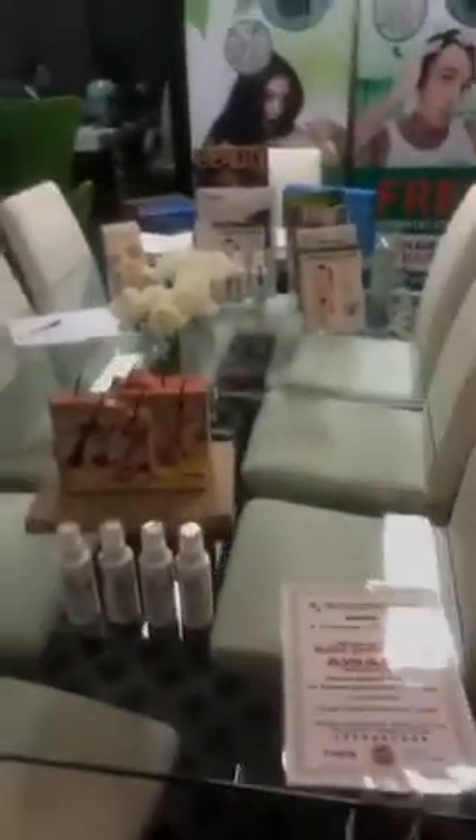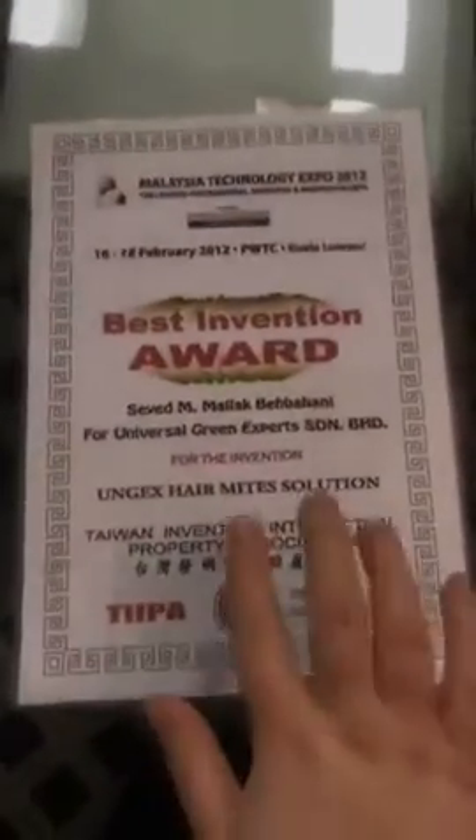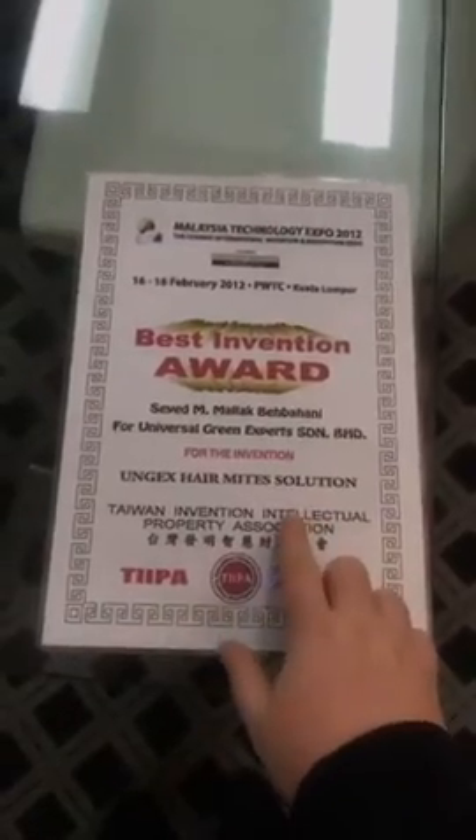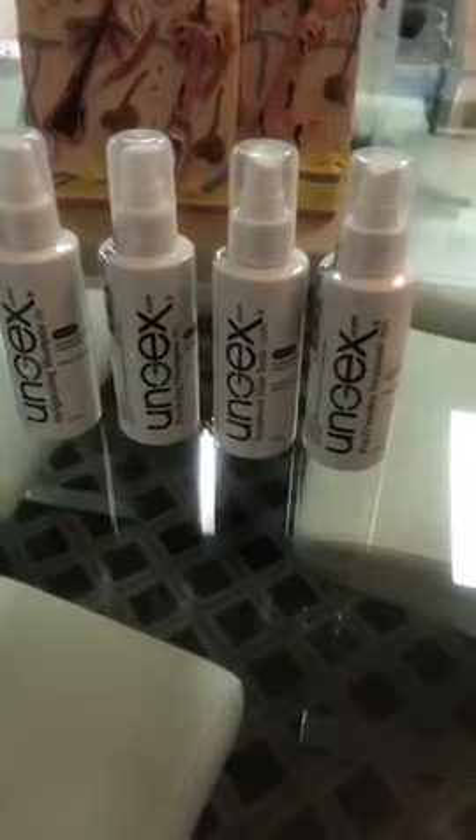Ungex won the best invention award in 2012 for our hair mite solution. We have our own unique products specifically developed to address Demodex mites.